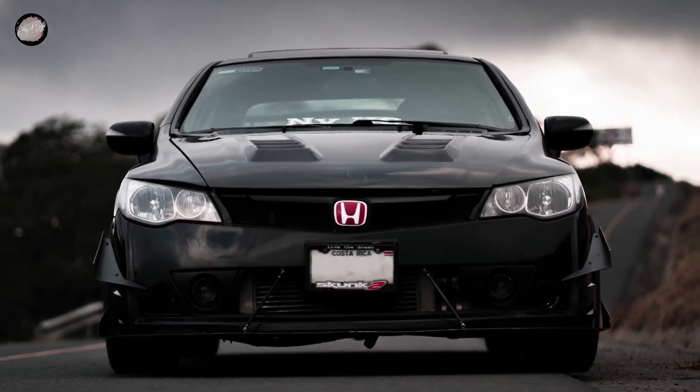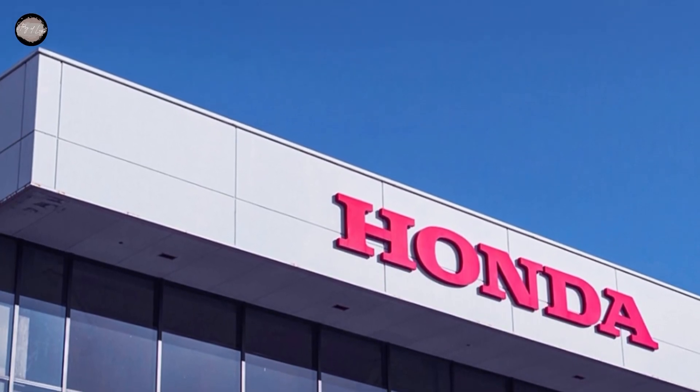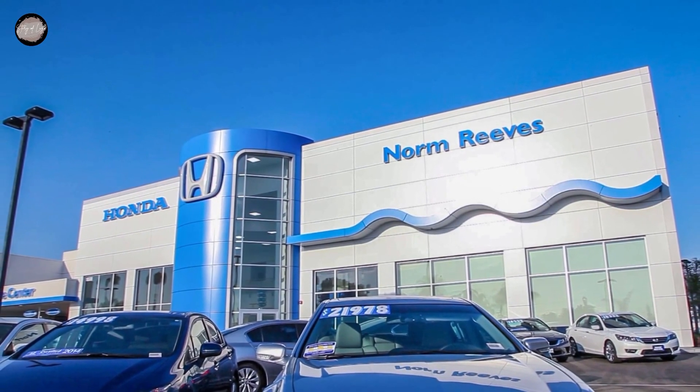That was the evolution of the Honda logo from 1961 to 2000. The Honda logo has undergone many changes over a long period and has become more modern over the years. The Honda logo is now an iconic brand that is very well known and synonymous with high quality cars and motorcycles.